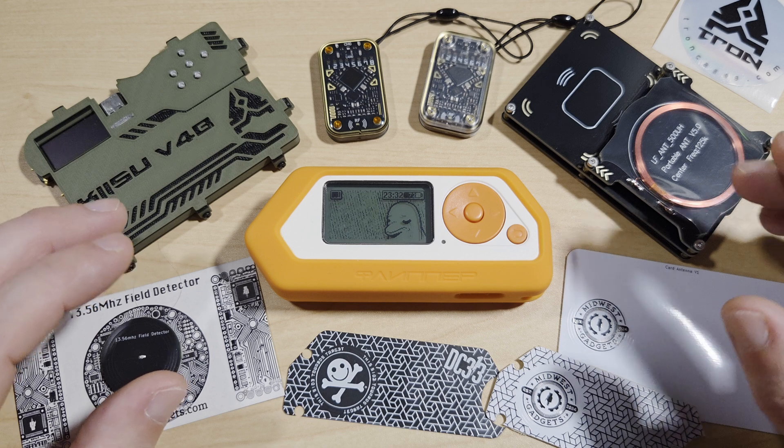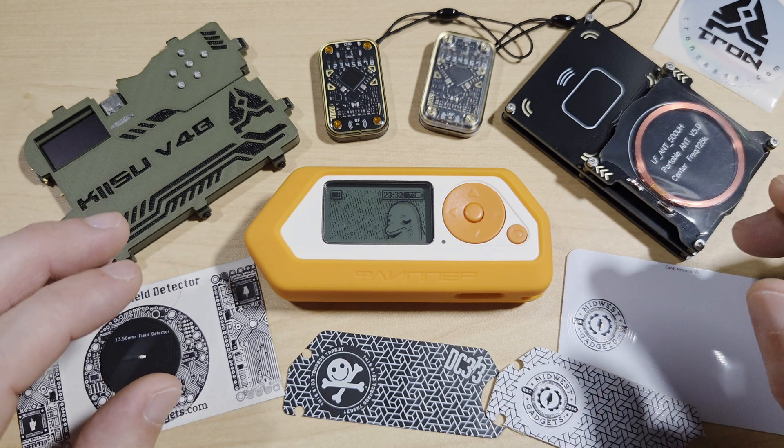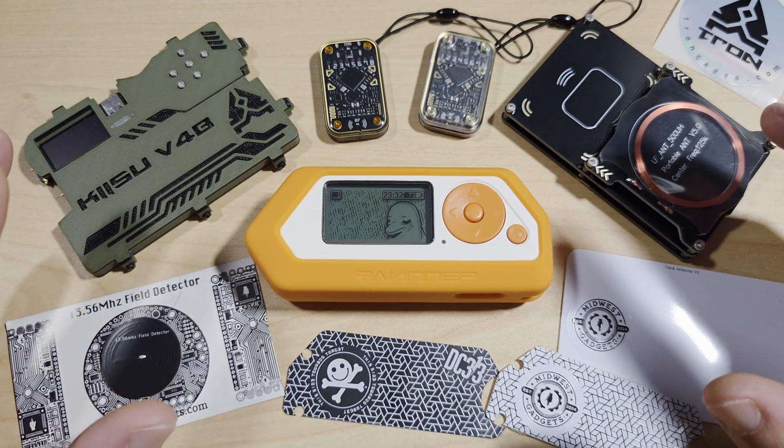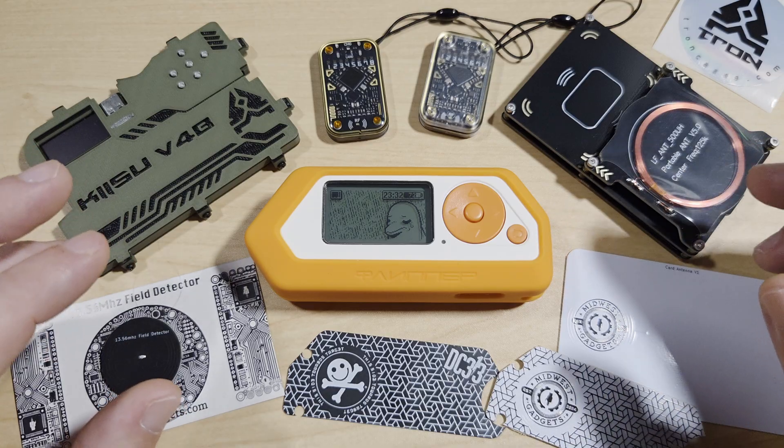RFID operates across three frequency bands. We have low frequency, which is 125 kHz. This is good for short range, good penetration through metal and water, and it's used in animal tracking and legacy access cards.